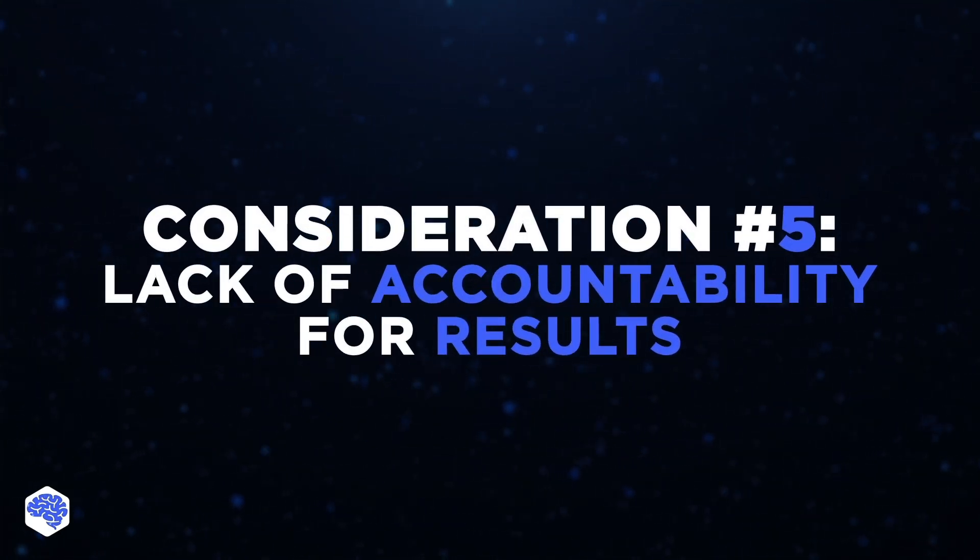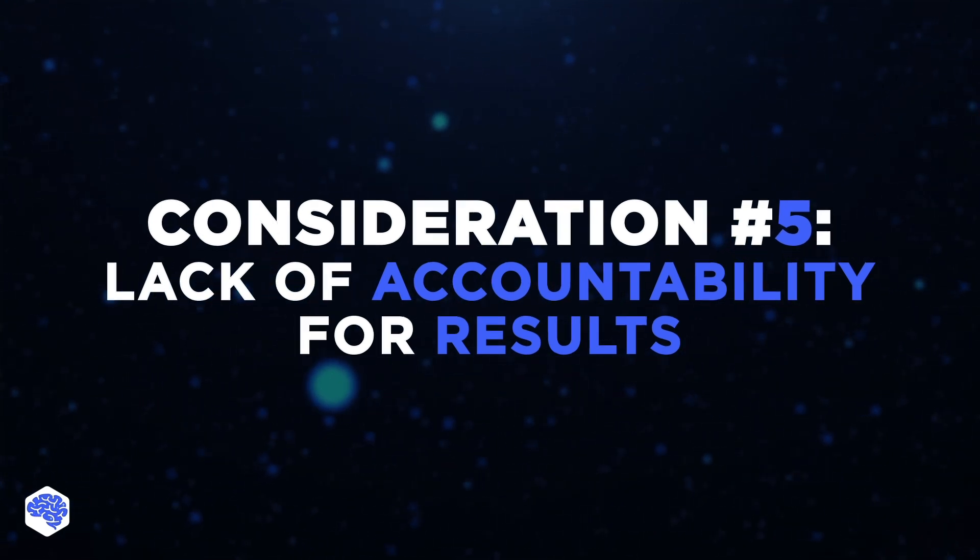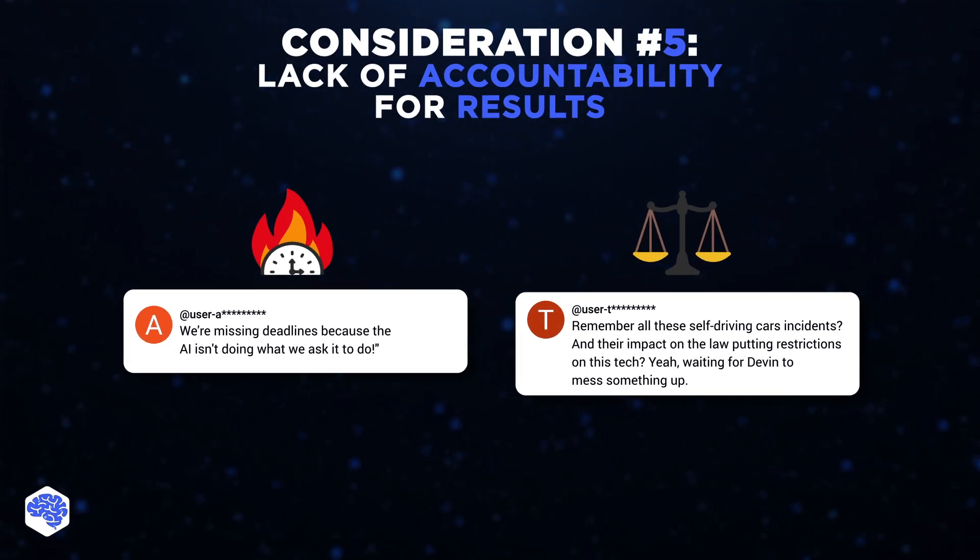Speaking of projects, let's not forget that AI like Devon is not accountable for the final code quality or adherence to timelines. For that reason, I would never risk using Devon for projects with tight timeframes, which further limits its potential area of use.